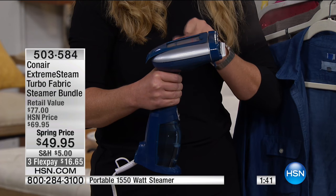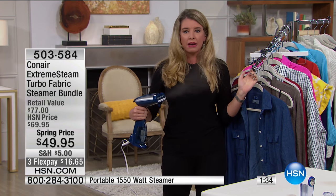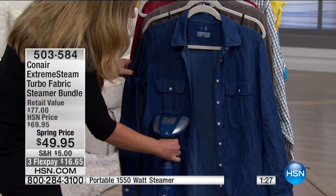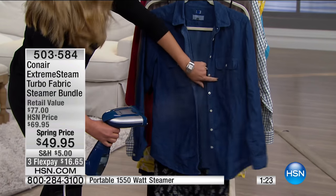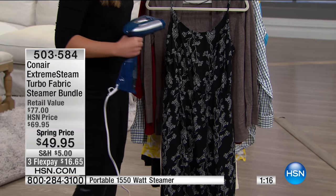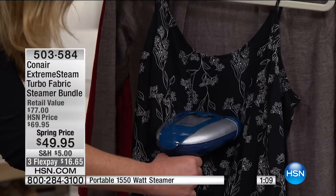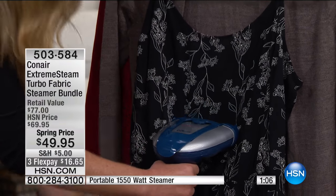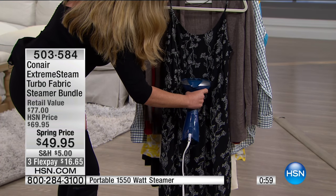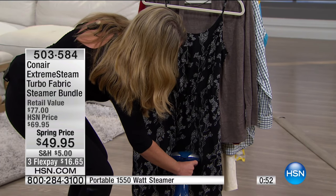Once the steam climbs to the top, the second motor is double-timing the steam. Look at the amount of steam coming out right now — this is what we want. We don't want no results. You can see the difference: wrinkles, no wrinkles, in just a matter of seconds. This is going to be fine on any type of fabric. I love it for these dresses — they're hard to iron, but they're not hard to steam. And again, this is two pounds here.